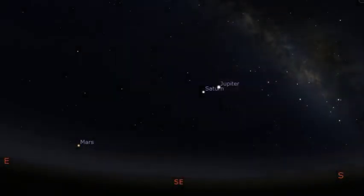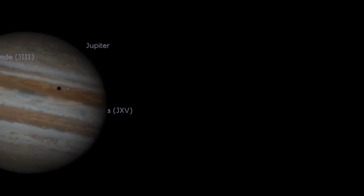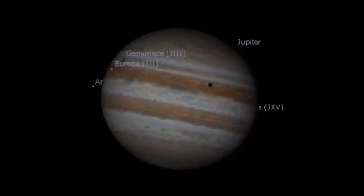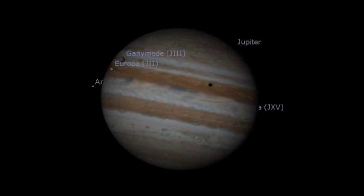On Thursday, May 28th, looking into the south-southeast skies, you'll be treated to a twofer. Two separate transit events occur at Jupiter, as both Europa and Ganymede cross the northern hemisphere of the gas giant.